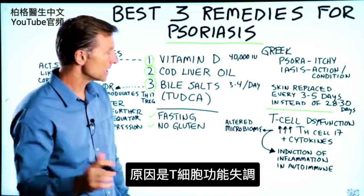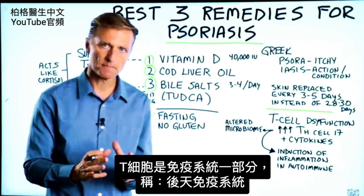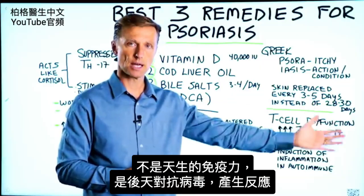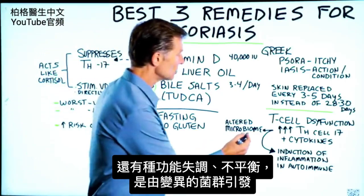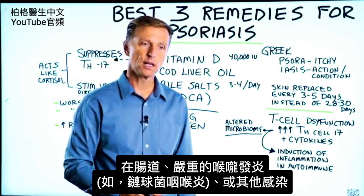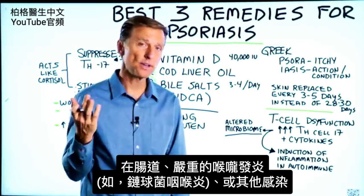Here's what's going on: there is a T-cell dysfunction. The T-cells are part of the immune system called the acquired immune system — you're not born with it, you develop it over time. There's a dysfunction and an imbalance triggered usually by an altered microbiome, either in your gut, or a really bad sore throat — strep throat or another infection.